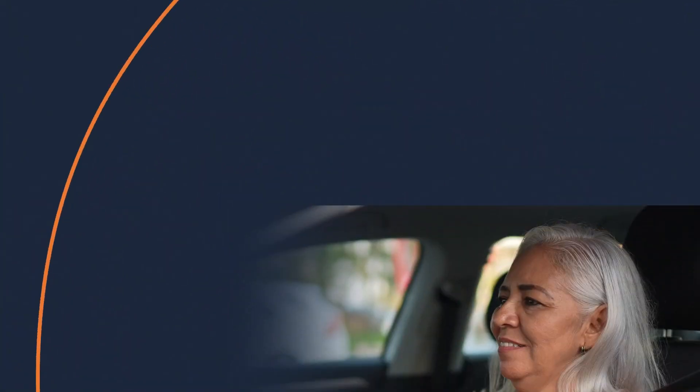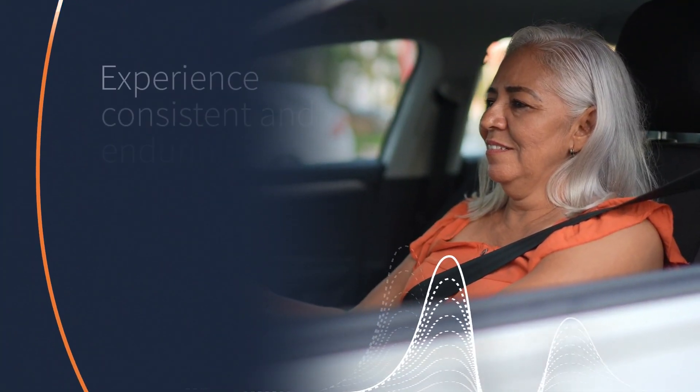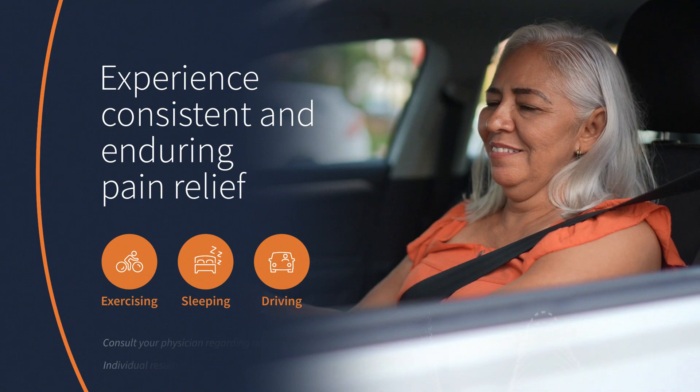The Evoked Smart SCS device can be used all day, including when you're exercising, sleeping, and driving.